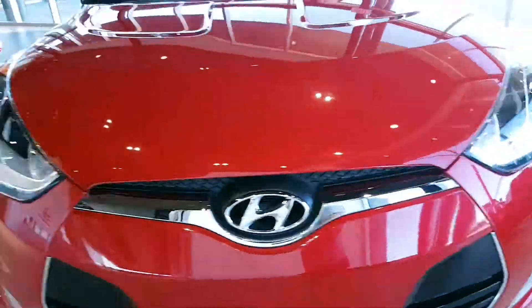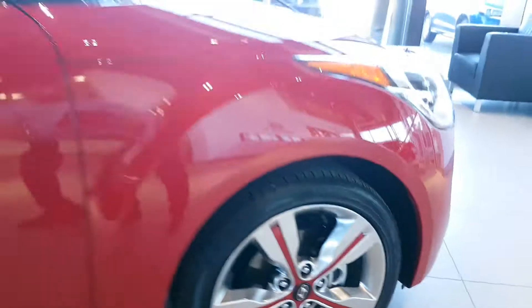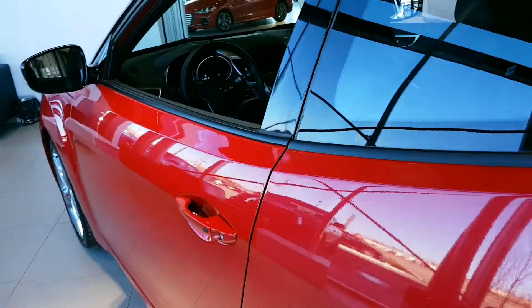It has three doors, upgraded rims, and some red touches on it. Here's the trunk — Veloster's always show that they are small cars, but they have a lot of space and a lot of room.